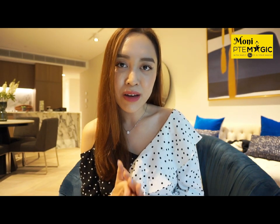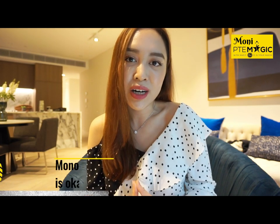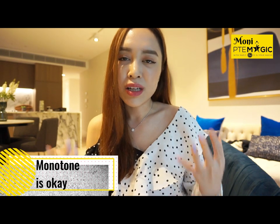Pronunciation will definitely affect the reading scores, so make sure you speak all words clearly. Some people say you need to stress or use the correct intonation while you speak. I don't disagree, but I also believe that a monotone voice is fine — I wasn't trying to stress on any words in particular, and speaking in a monotone style is also acceptable.